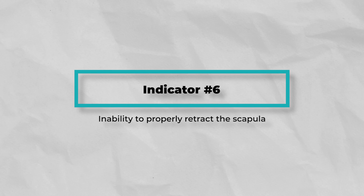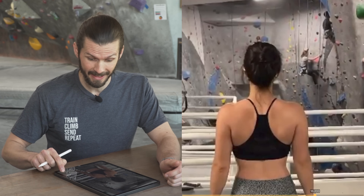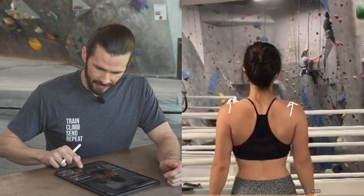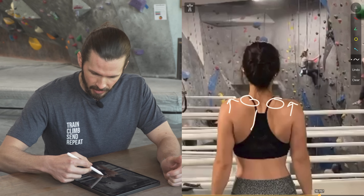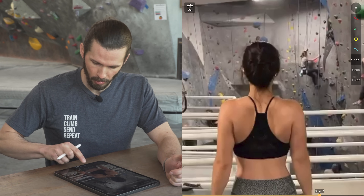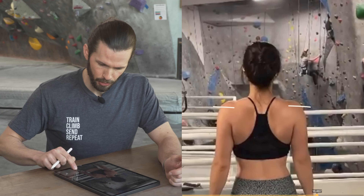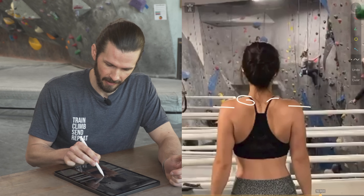Number six: inability to properly retract the scapula. We can see upper trap compensation — both shoulders shrug upward, showing increased activation of the upper trapezius muscles. She does still get some activation of the middle trap, but watching the starting position, both shoulders shrug quite far above that initial resting point, indicating over-activation of the upper trapezius.